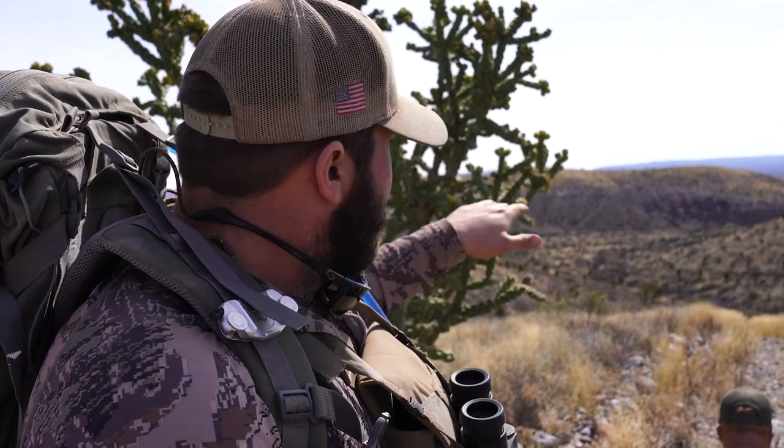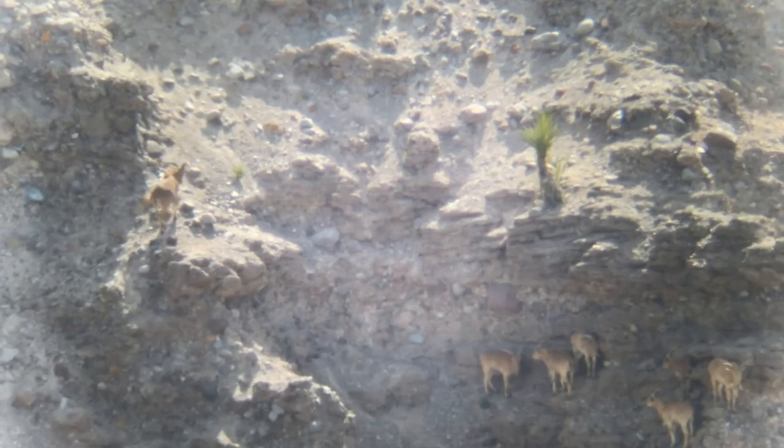We got 12 sheep out here in front of us at 840 yards. They're tucked up in the shade in that cliff out there. It looks like a group of ewes with maybe one ram in it — looks pretty good from here — but we're going to get the spotter out and take a closer look.